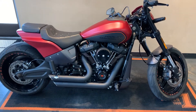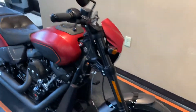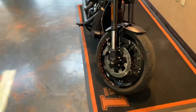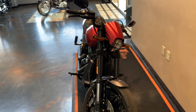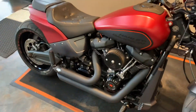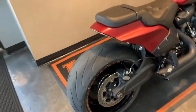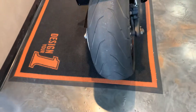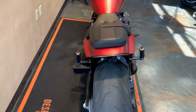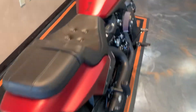We've got Vance and Hines short shots on it, Get-a-Grip Harley grips, an LED headlight, air intake, Harley-Davidson seat, big 240 millimeter rear tire, a license plate relocation kit, and also a fender delete.